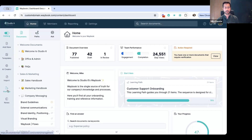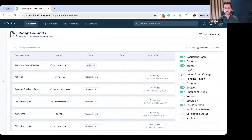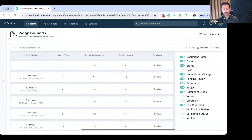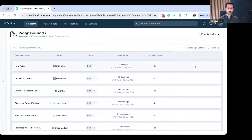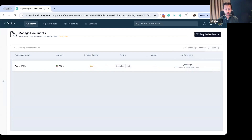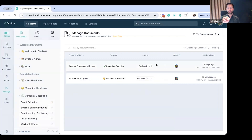From a document overview perspective, if we go into the manage view, you'll see that it is continuing to develop to make sure that you have a real holistic view of all the documents that you own, and that other people own, across your whole Waybook. This view can now be fully customized by the types of content, the owners, whether it's pending reviews, what permissions are on there, what versions are at, and when they were created.